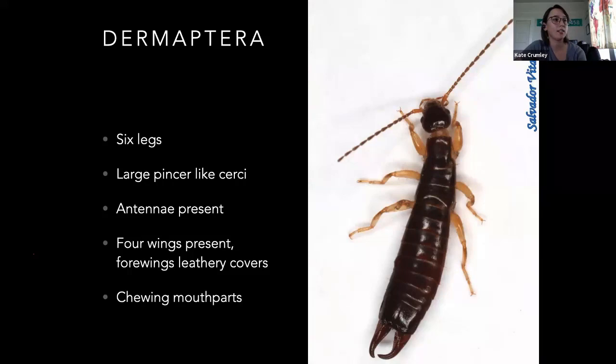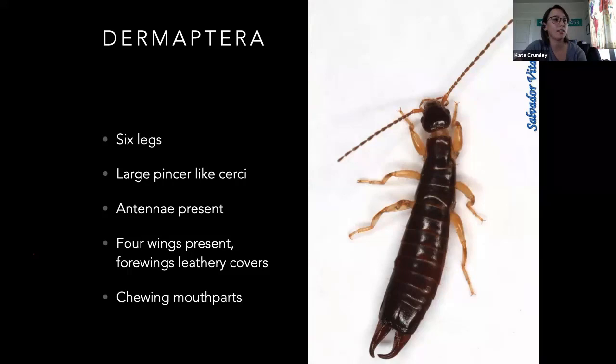Dermaptera — that's going to be your earwigs. They've got six legs. The pincers on the back are called cerci. Antennae are present. They've got four wings underneath some leathery covers — that's what the name means: 'skin wing.' They have chewing mouthparts. There is a mix on these — some of them feed on plants and some of them don't. We do have some that are predatory; it just depends on the species.